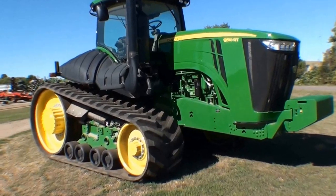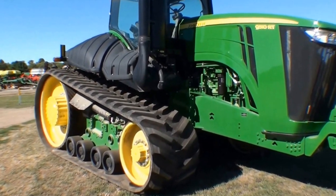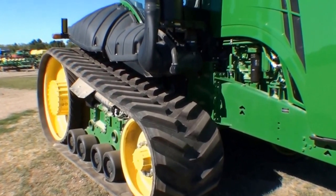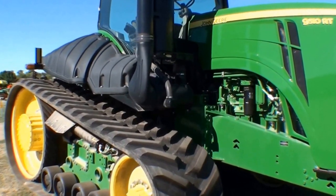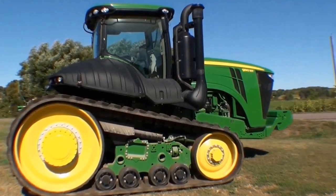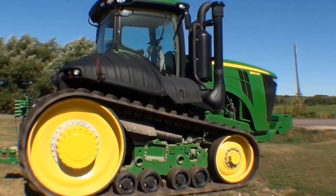This 2013 John Deere 9510RT is equipped with 36-inch tracks, quick touch weight support with 26 weights, and a power shift transmission with 18 speeds forward and 6 speeds reverse.